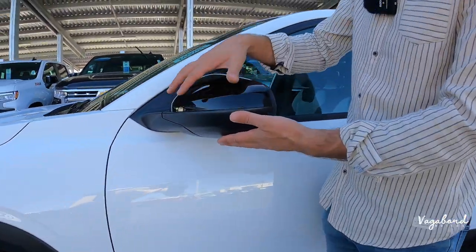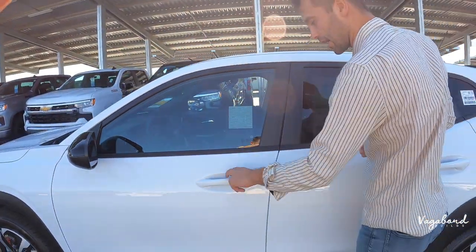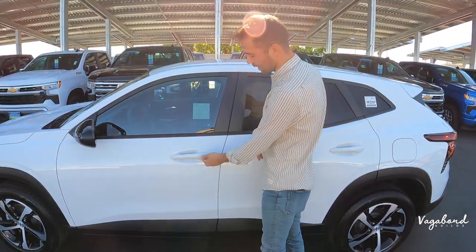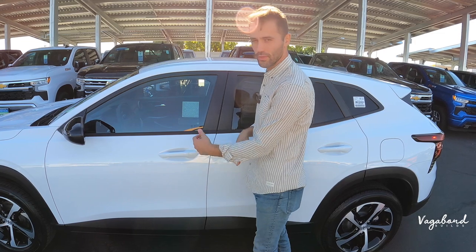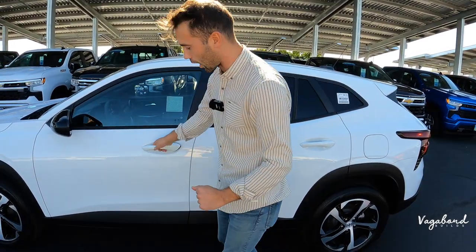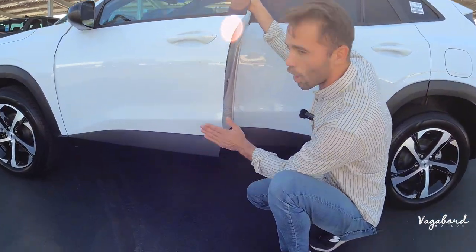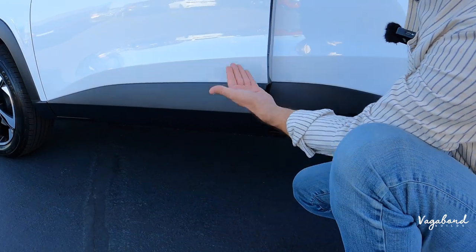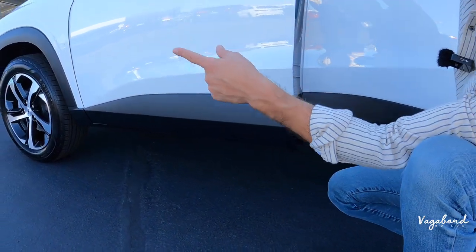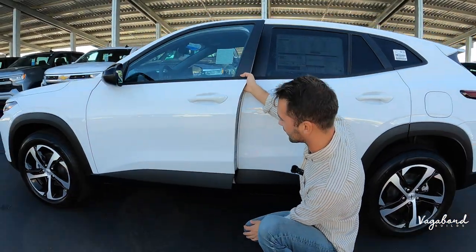Matte black plastic on the bottom with black gloss on top. The door handles are simple and straight to the point. There's a little cap — if your remote is dead, you can pop that cap off and manually enter the car. Near the rocker panel area, you get that matte black plastic trim coming from the front over to the side. This is what the door looks like on the new 2024 Chevrolet Trax.